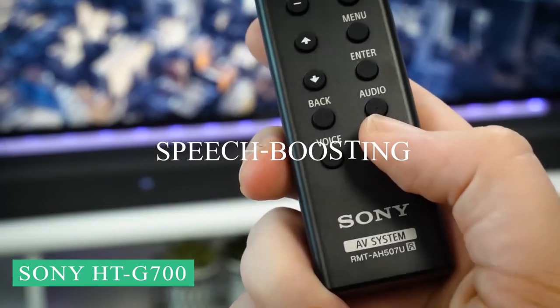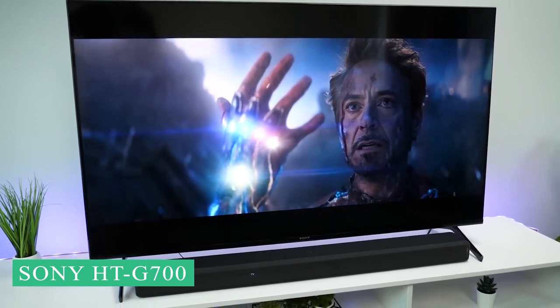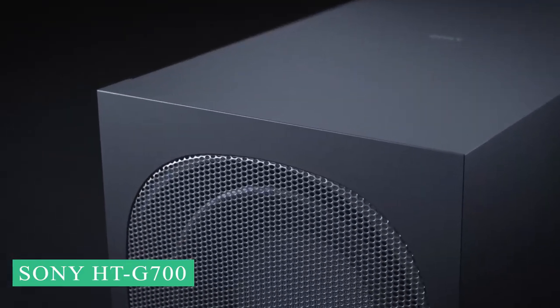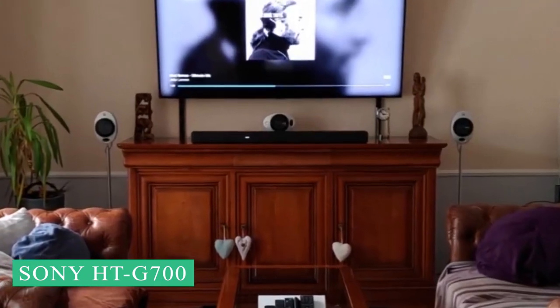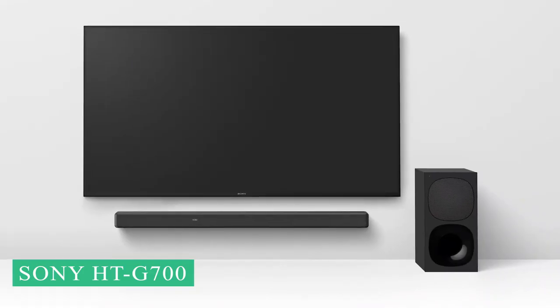Overall, the HT-G700's sound quality and features might not be as good as those of the Sonos Arc or other premium soundbars, but those will cost you a lot more than the HT-G700 will. The HT-G700 is our pick for the best of the best because it is the best value for your money.